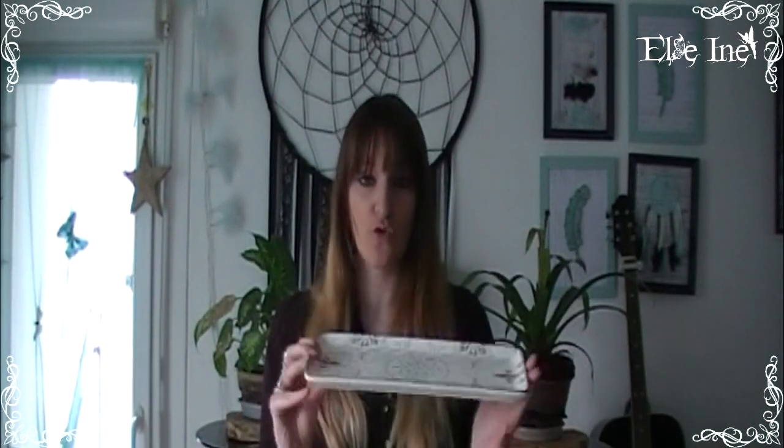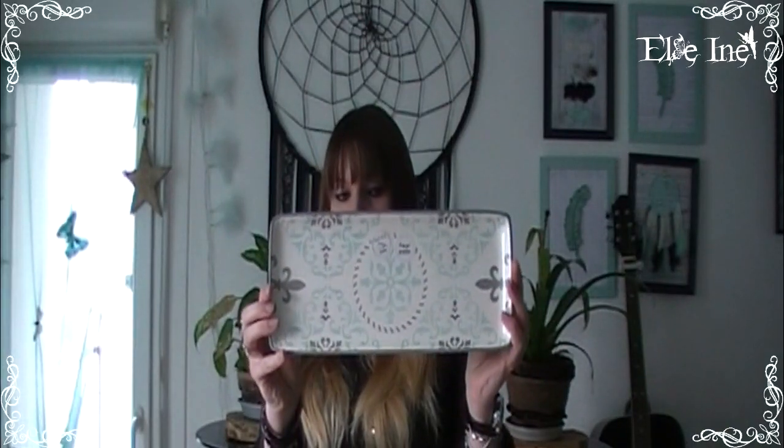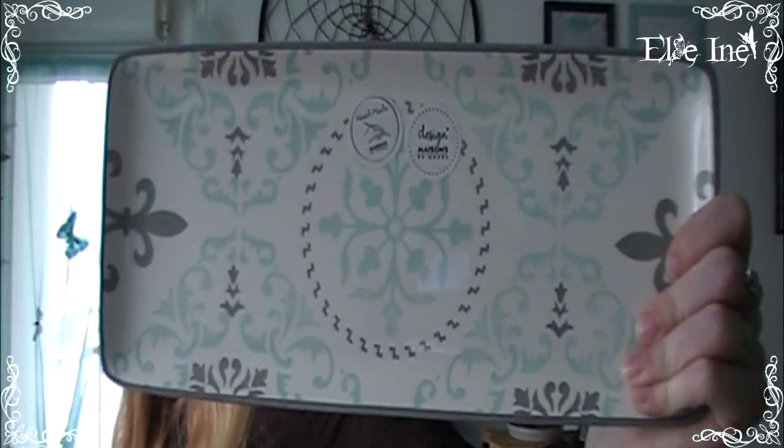Je n'y vais pas souvent parce que c'est trop cher pour mon petit porte-monnaie. Mais je suis tombée sur deux petits trucs qui me plaisaient beaucoup. Pour commencer, j'ai trouvé ce petit plat — je vais y mettre des cakes salés ou sucrés, ou m'en servir pour l'apéro ou un dessert. Il a un effet céramique vraiment magnifique, marqué Handmade Maisons du Monde. Il était à 12,99€. Je le trouve vraiment magnifique.